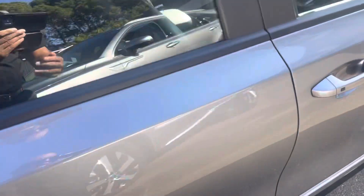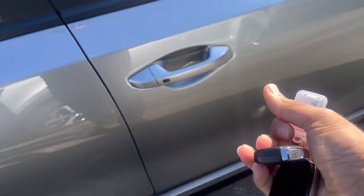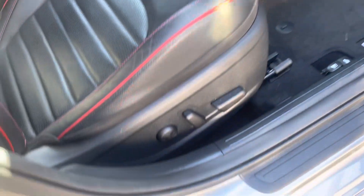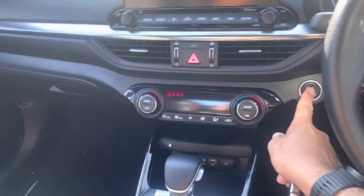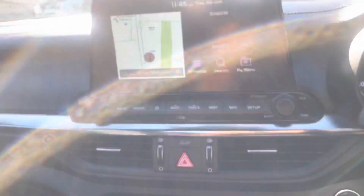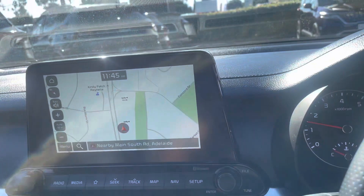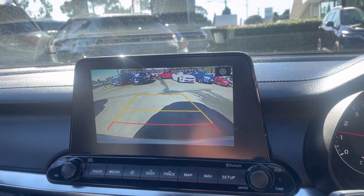Beautiful. Has your smart entry with your push button start, comes with two keys. Just going inside the car, has your electric seats with the GT trim. Push button start. Has your heating and cooling of the seats, Apple CarPlay and Android Auto, sat nav, and a big reversing camera screen.